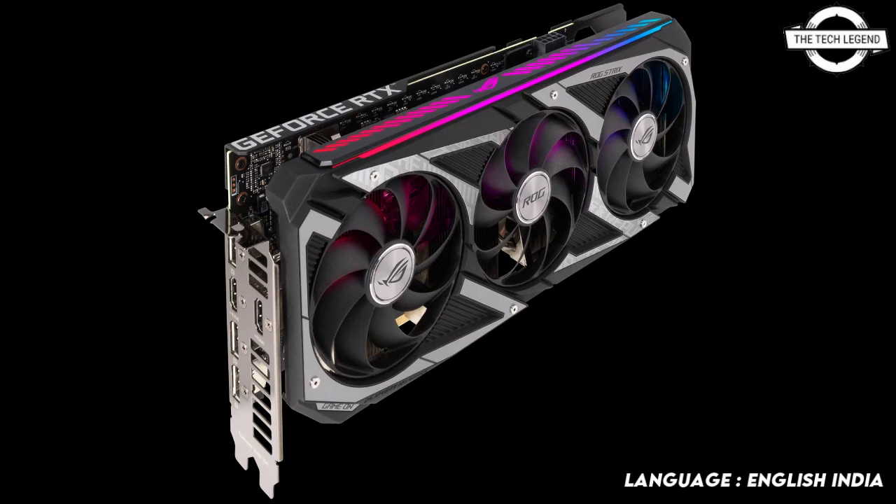The latest generation of NVIDIA graphics cards brings a wealth of new technologies to enhance the gaming experience. For gamers still on the sidelines, looking at everything the GeForce RTX 3050 series has to offer, now is a great time to upgrade with the ROG Strix GeForce RTX 3050 8GB.